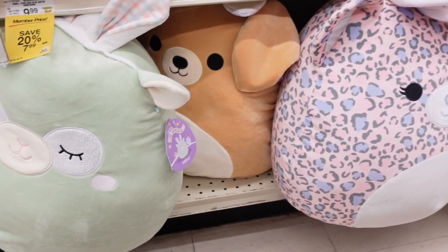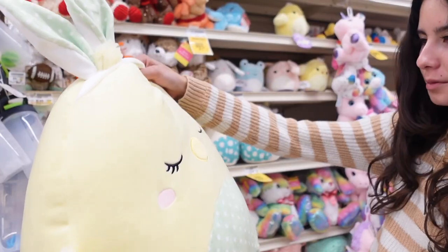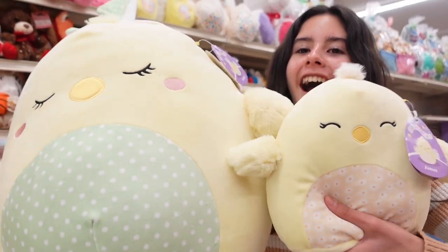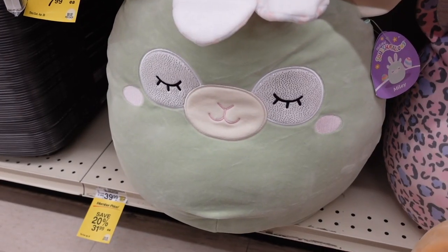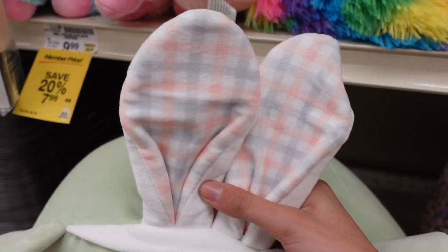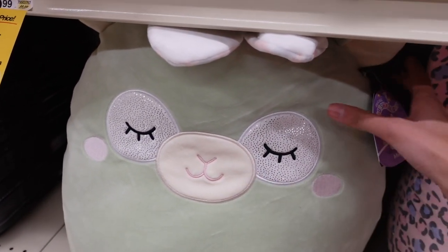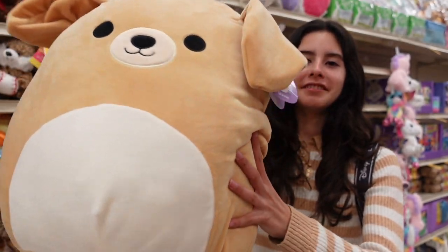They also have 16-inch Squishmallows for Easter! The first 16-inch I'm seeing is Amy the Chick. This one is super pretty - it has a green belly with some white dots and it matches the pattern on the bunny ears. Here's the comparison between the two Amy's; they're so beautiful. This one is basically just a bigger size with more detail. Another 16-inch they have is a teal llama named Miley. This one also has bunny ears except it has one with a plaid design in gray and coral. Her eyes have a sparkly patch and she has some light pink rosy cheeks and a little nose that matches. My favorite part would have to be the tail, and I also really like her mint color.